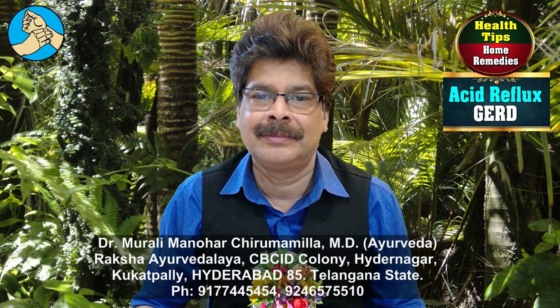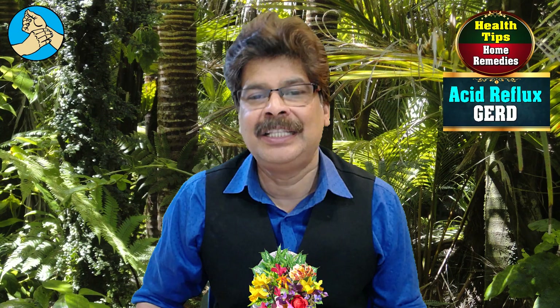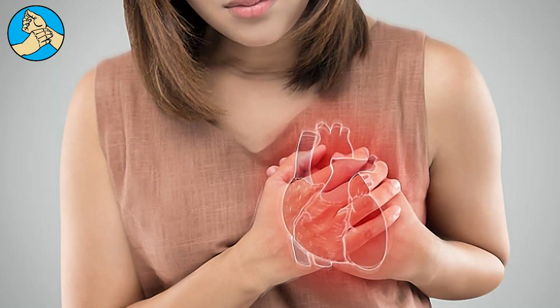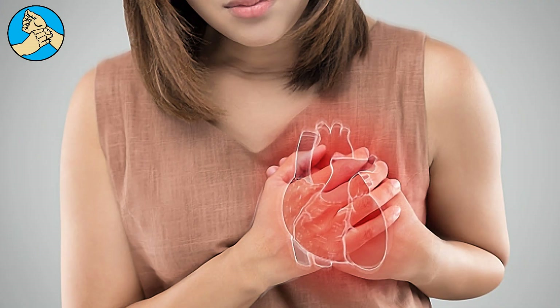Hello everyone, I am Dr. Muralya Manohar Chirmamilla. In this video, I am going to talk about acid reflux and what you can do about this annoying problem.